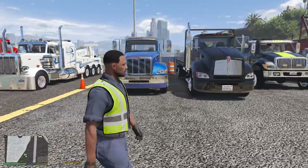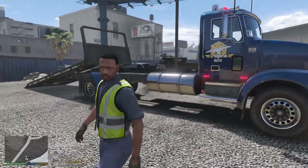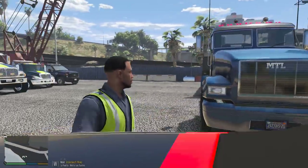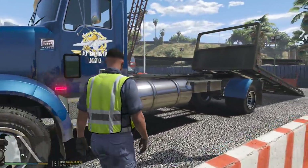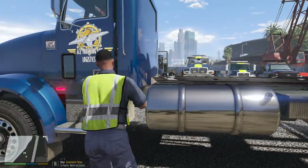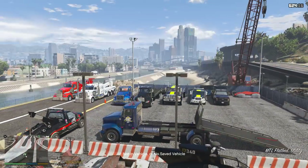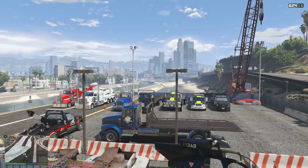We also got these Peterbilt Kenworths as well, but I'm going to go with this one. This is like a law-friendly one — not a real brand one — but I like it because it does have the rollback. So we're going to use it today. Let's go ahead and hop inside, get this thing ready to go, get the rollback up, and let's get out of here.